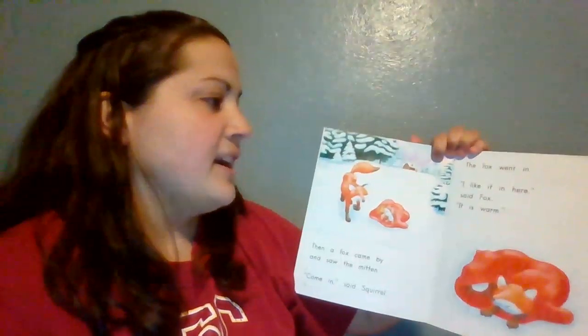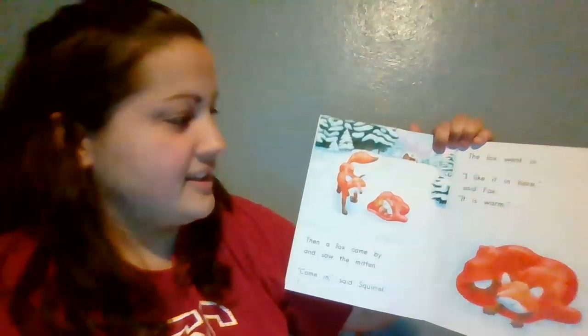Then a fox came by and saw the mitten. 'Come in,' said squirrel. The fox went in. 'I like it in here,' said fox. 'It is warm.'